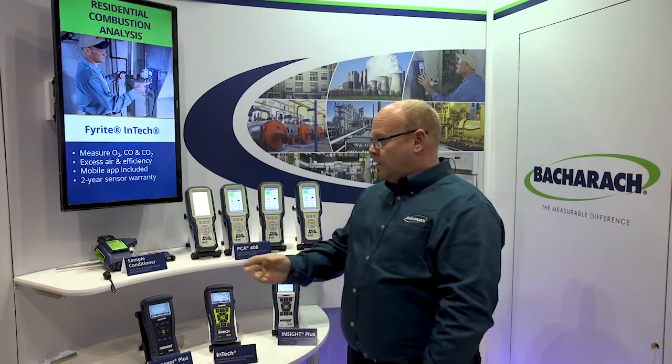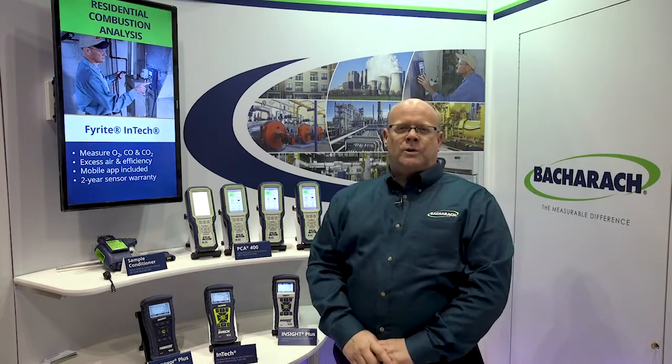Of course, at Bacharach we do offer a full line of combustion products — entry level combustion and residential furnaces, again all the way up to your industrial boilers and engines.